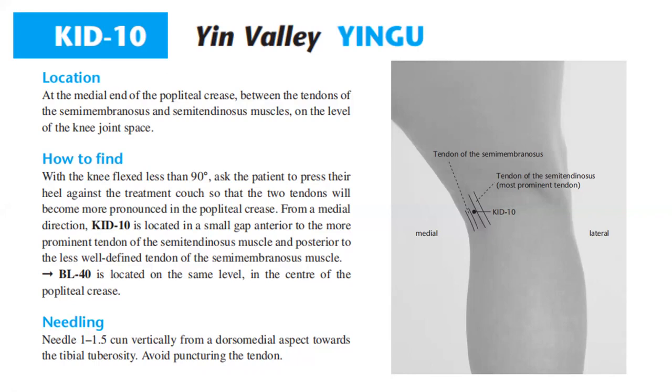From a medial direction, Kidney 10 is located in a small gap anterior to the more prominent tendon of the semimembranosus muscle and posterior to the less well-defined tendon of the semitendinosus muscle.